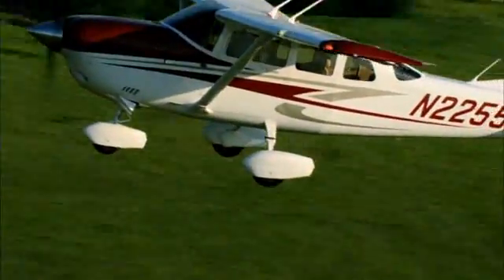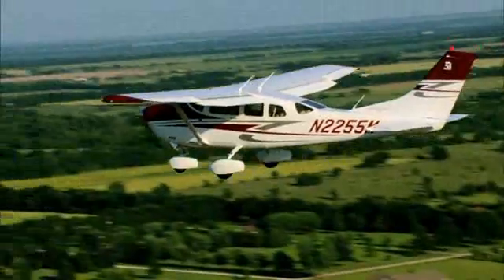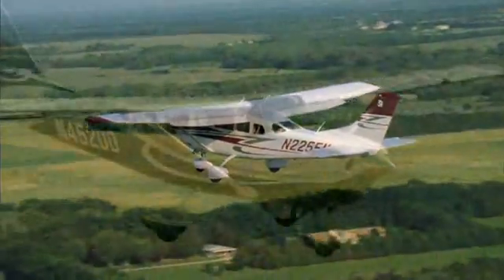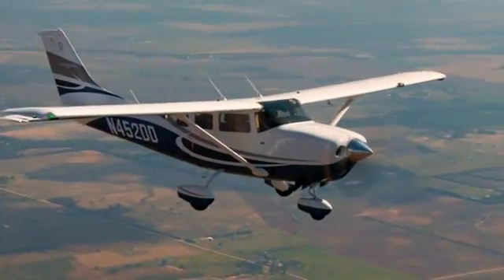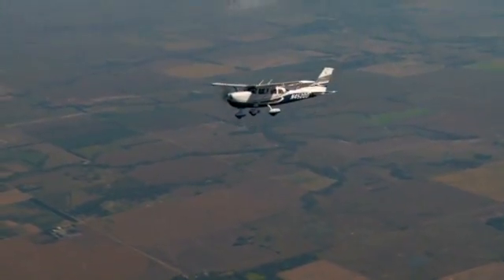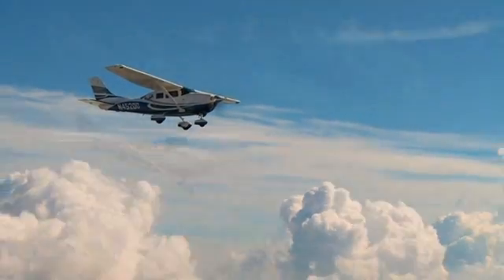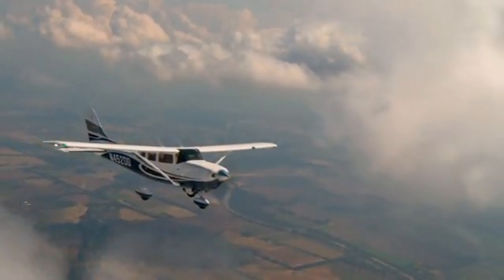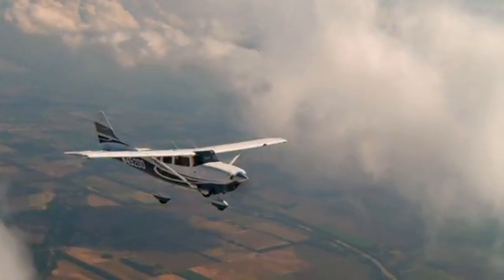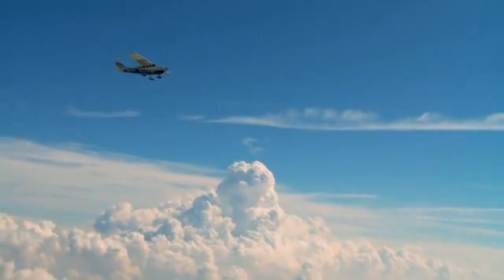The Turbo Station Air is the perfect fit for the pilot looking for extra performance and extra capacity. Its 310-horsepower turbocharged powerplant delivers greater speed, as well as the ability to quickly climb above inclement weather or take advantage of favorable winds at a higher altitude. The Turbo Station Air has a top-end speed of 178 knots and can ascend to an impressive altitude of 27,000 feet.